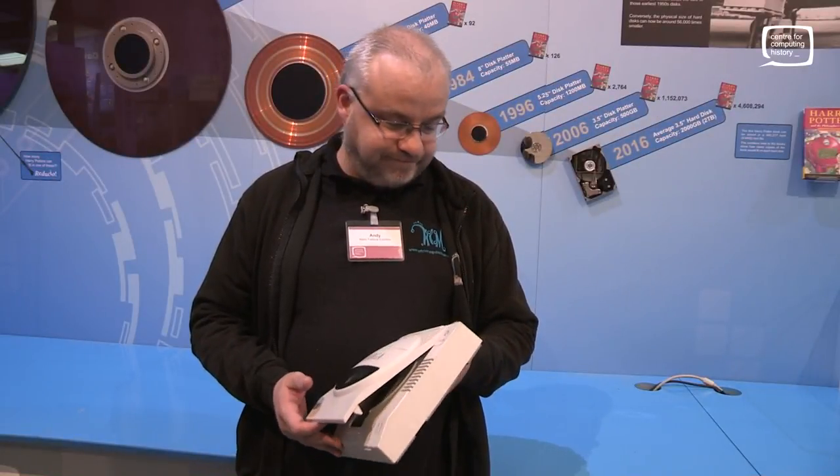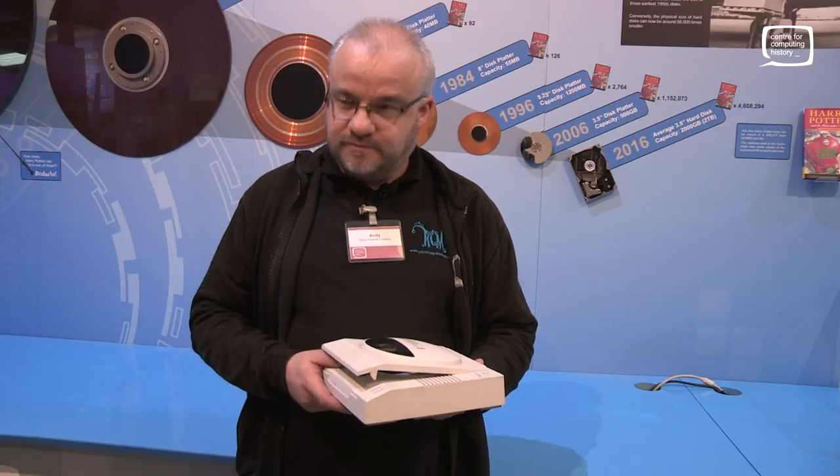It's Jason here again at the Retro Computer Festival 2017 and I'm here with Andy Spencer from the Retro Computer Museum. Thank you very much for coming, I really appreciate having you guys here. This is the end of the exhibition now so unfortunately there's not a great deal to see and everybody's packing away behind us, but we've got one last thing to show.